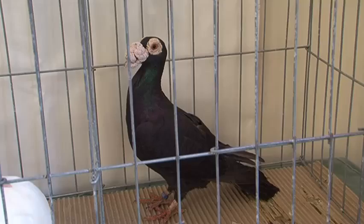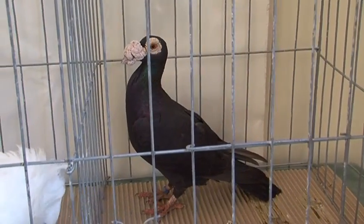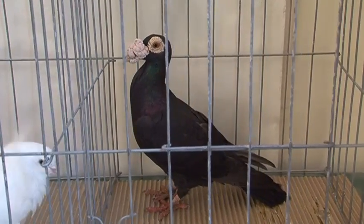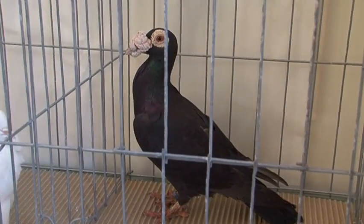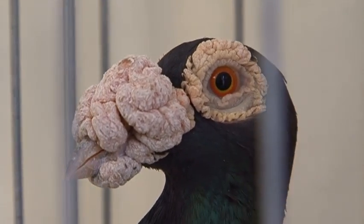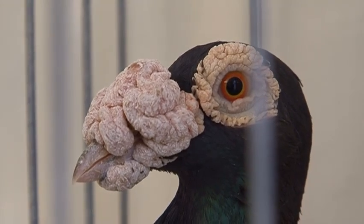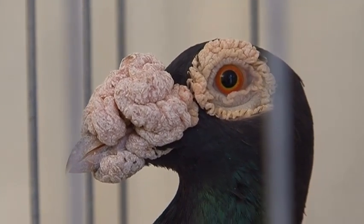The Carrier is the king of pigeons, or was known as that in Darwin's time, and has this very regal, stately look about him. Darwin would have noticed the wattle, which resembled, they say, a large walnut — the wattle being the bulbous material around the nostril.